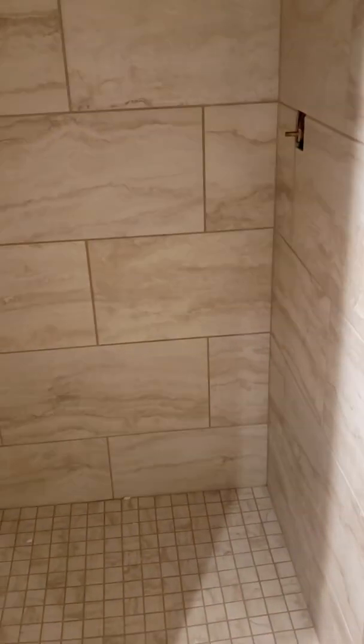Toilet's ready to go — plumbers will be here in probably 10 days or so. There's the little bathroom shower.